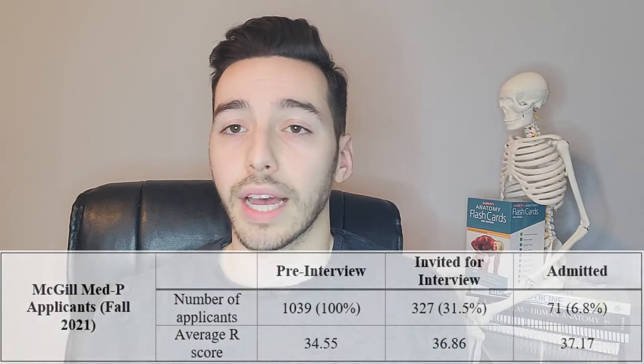This doesn't mean you need a 37 R score to get in. In fact, there's no real minimum — it really depends on how strong your CV, your extracurriculars, and your CASPer test scores are, as those help determine your overall ranking in McGill's algorithm. My personal opinion — take this with a grain of salt — is that if you have an R score above 34 or 35, I would give it a try.